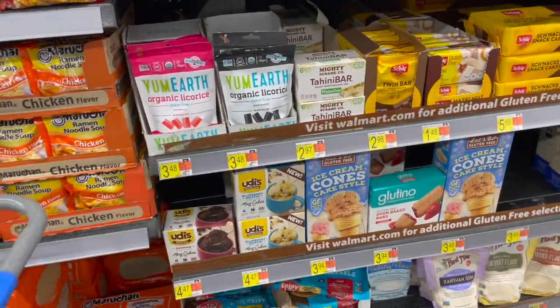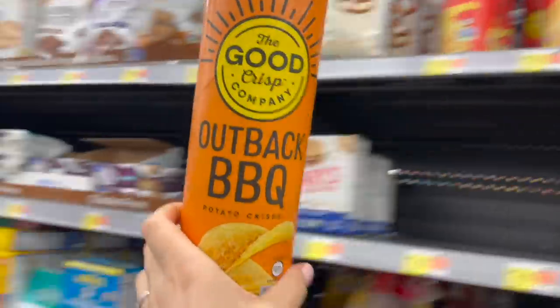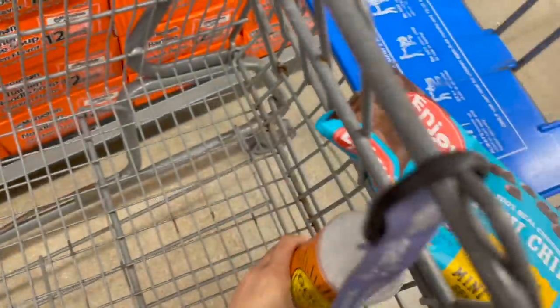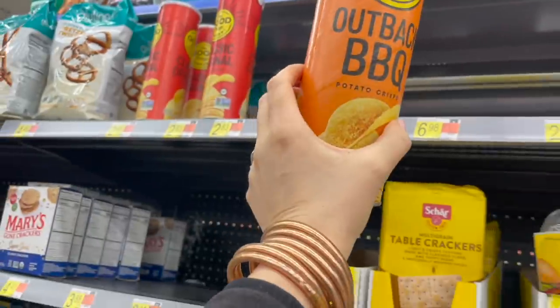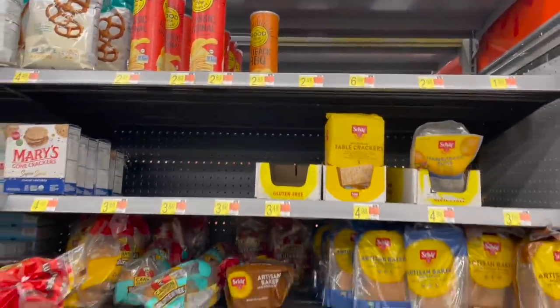Derek asked me to grab some of these Good Crisp outback barbecue chips, so I'm grabbing the three that are left. They are $2.83 each. Logan and Derek eat these by the handful, so these three will probably last them about a week. Derek loves to munch on these for a snack while he's working.